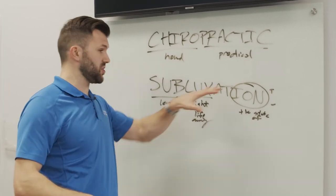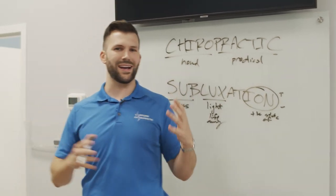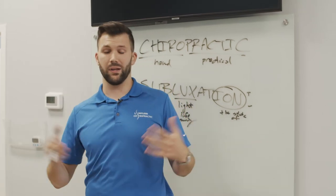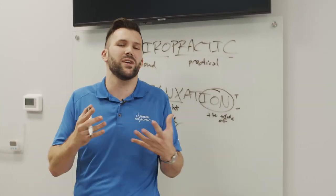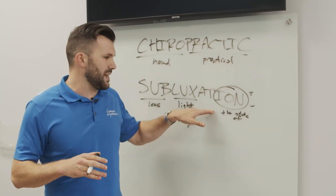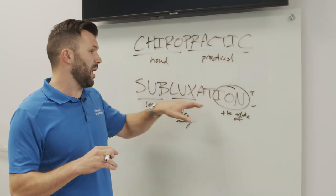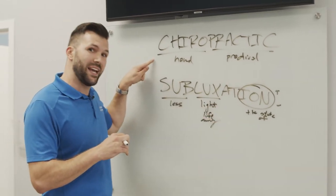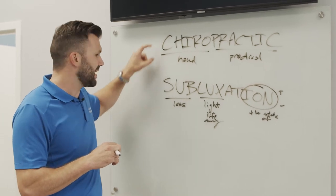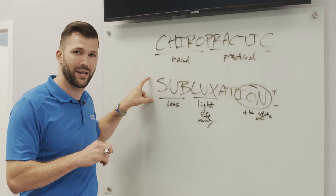What causes a subluxation in our body? Many things — everything that we do: activities, sitting, standing, running, falling, getting hit by a car, automobile accidents — many different things can cause that. Subluxation is a mechanical problem, so since it's a mechanical problem, it requires a mechanical solution — mechanical care. Only chiropractic can fix a subluxation that exists in the spine and body.